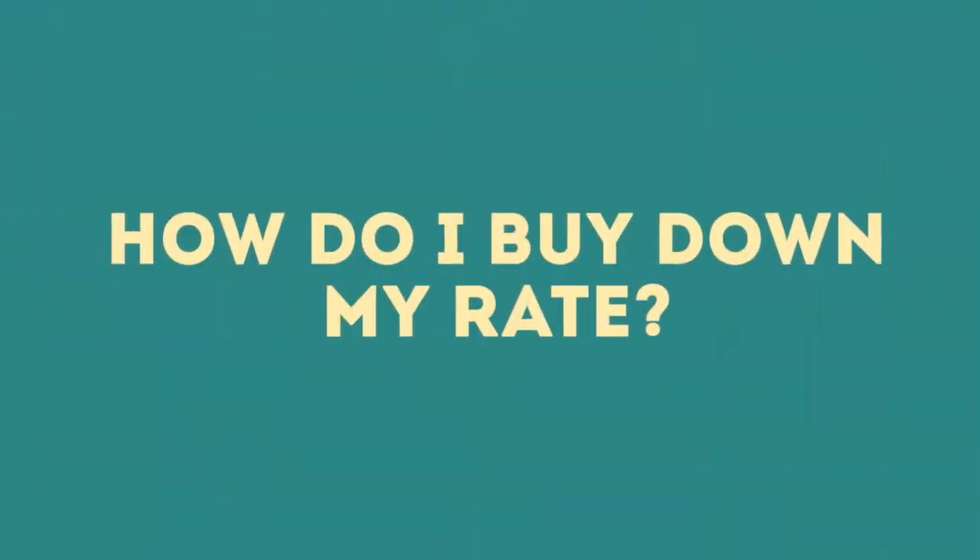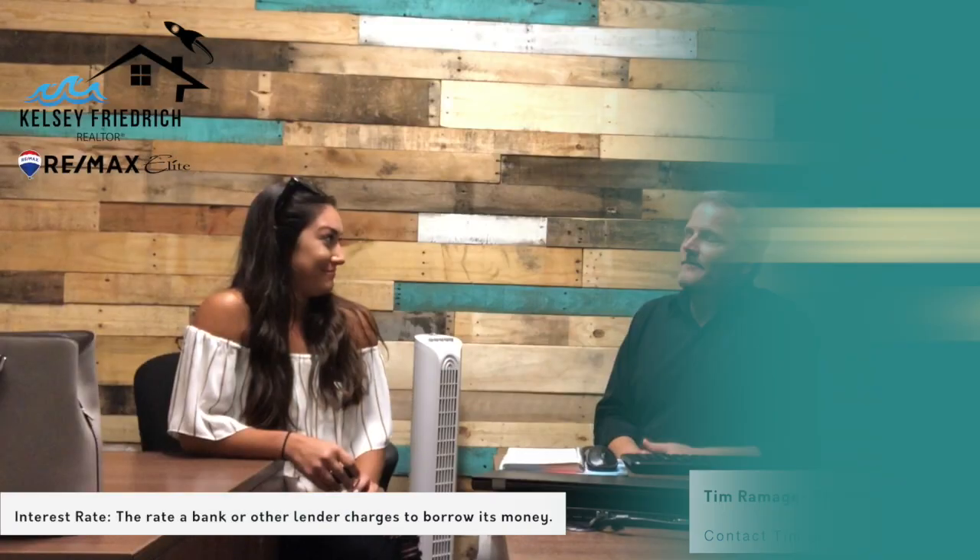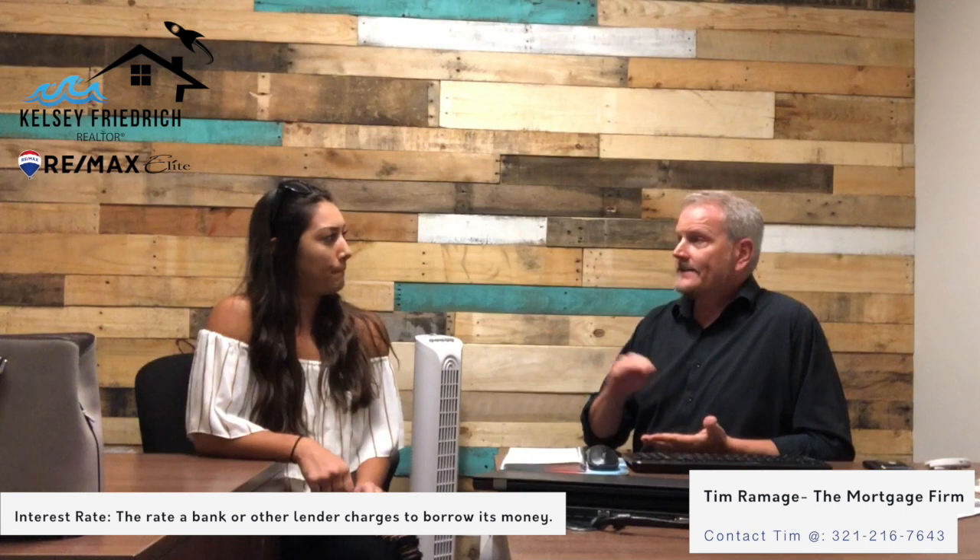Alright, and the next question was: how do you buy down your rate? That's another tricky question. Especially right now with the rates a little bit higher, a lot of lenders are quoting with points included. Points, or discount points, is a fee or interest up front — as I like to call it — that you're paying to get a lower rate.